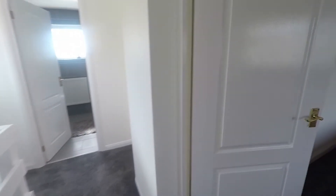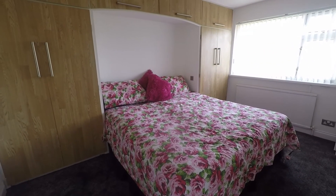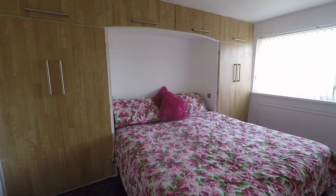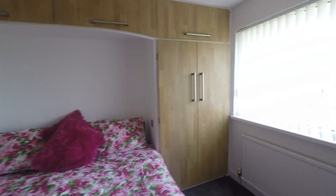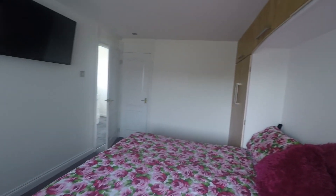And finally, you have bedroom number one, which is your master bedroom. It features built-in storage either side of the bed and just above, with a storage cupboard just behind the door as well. Again really well presented, lovely and bright, and lovely and fresh.